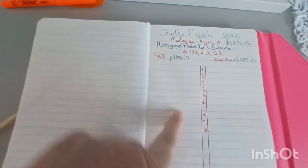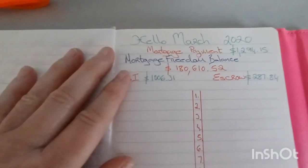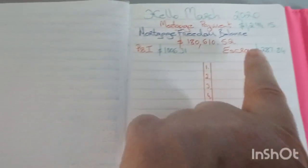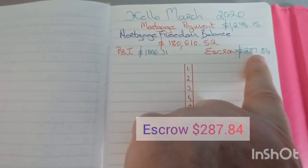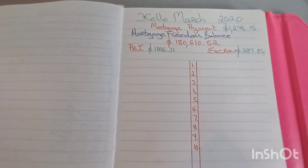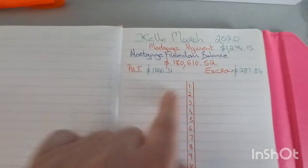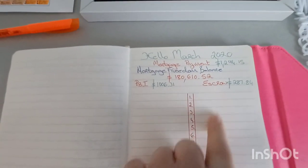Today is March 5th and we have not yet made a principal mortgage payment. Our monthly mortgage payment is $1,297.15, divided into principal and interest of $1,006.31, and escrow of $287.84. Our escrow consists of our property taxes and home insurance — it's great that these are wrapped into the mortgage payment. Our property tax is $2,500 and home insurance is just shy of $1,000.